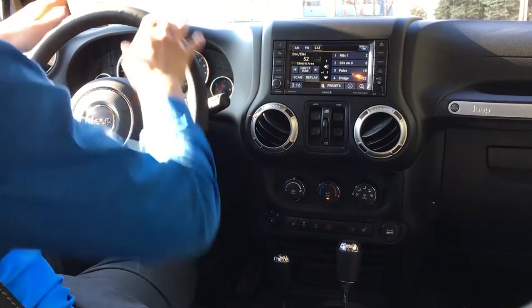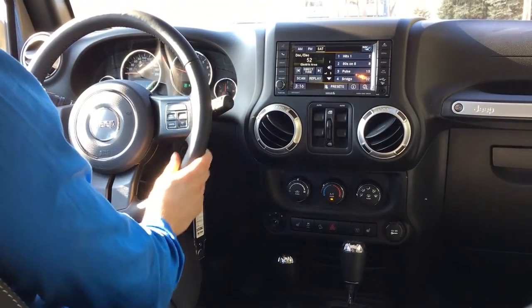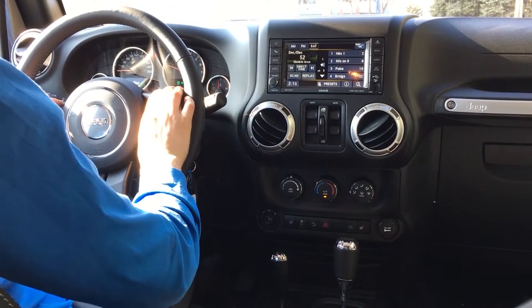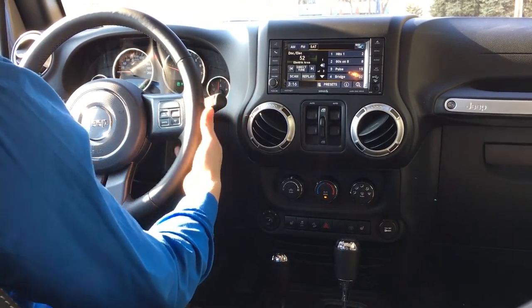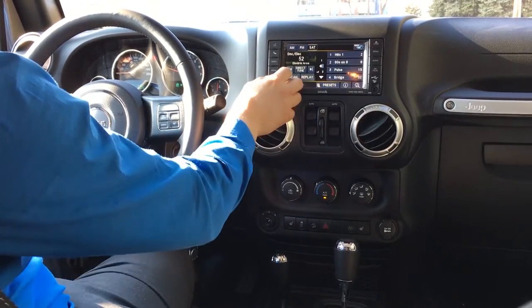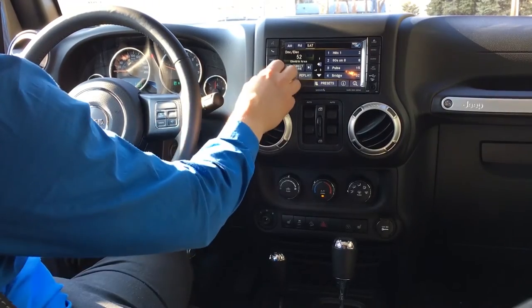On the steering wheel we've got a beautiful leather-wrapped steering wheel. On the left side we have our Bluetooth audio controls; on the right we have cruise control. On the back, there are controls on the left side for your channel for Sirius satellite radio, and on the right you've got your volume controls.